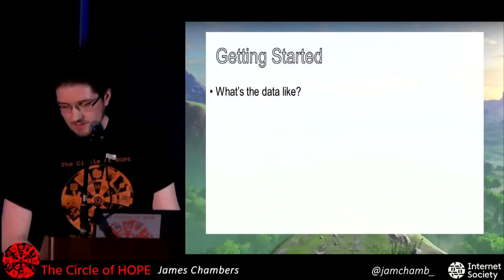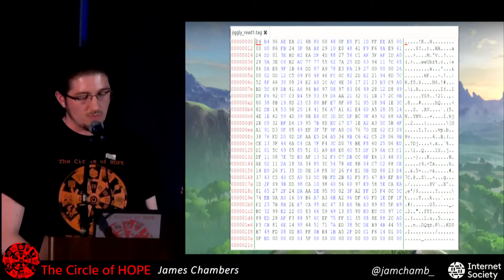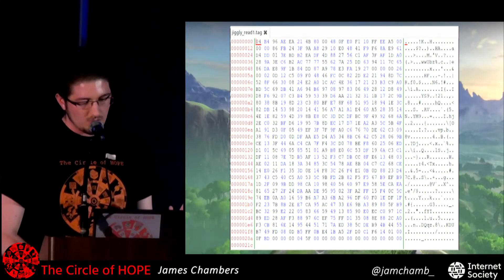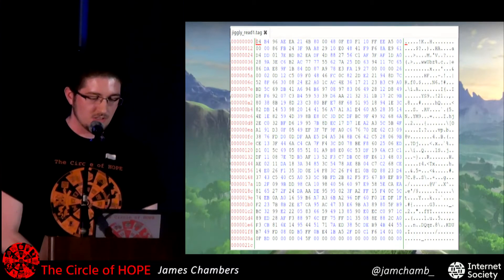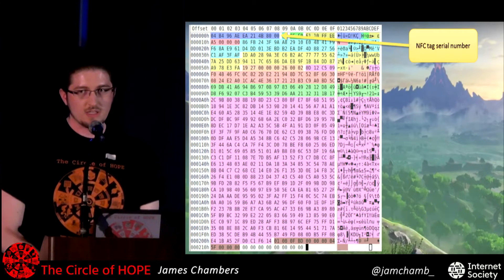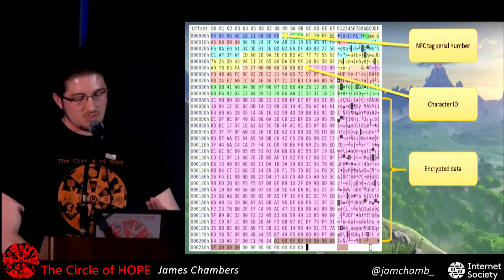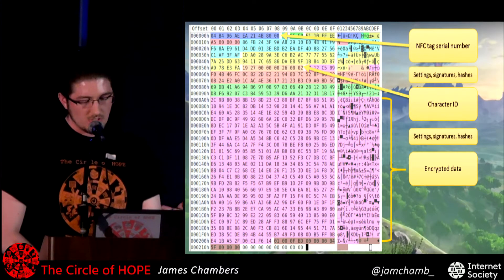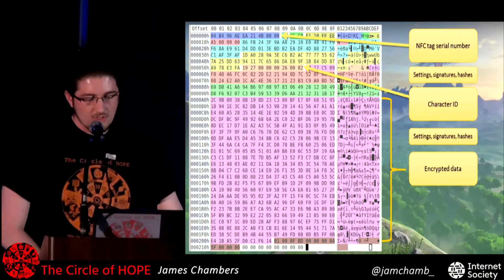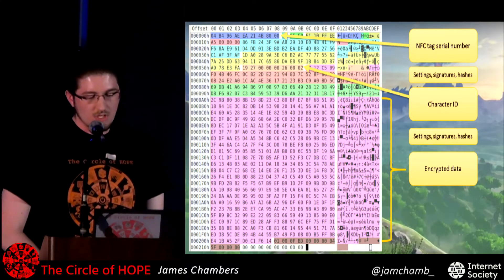To get started, the first thing I wanted to do was see what the data on the Amiibo is like. If you get a scan or dump of the NFC tag, it's mostly indecipherable bytes and mostly encrypted. Part of it is actually in plain text — the serial number is right at the beginning, and there's a character ID also in plain text. But the biggest chunk at the bottom is all encrypted data, plus signatures and hashes for the encrypted data.